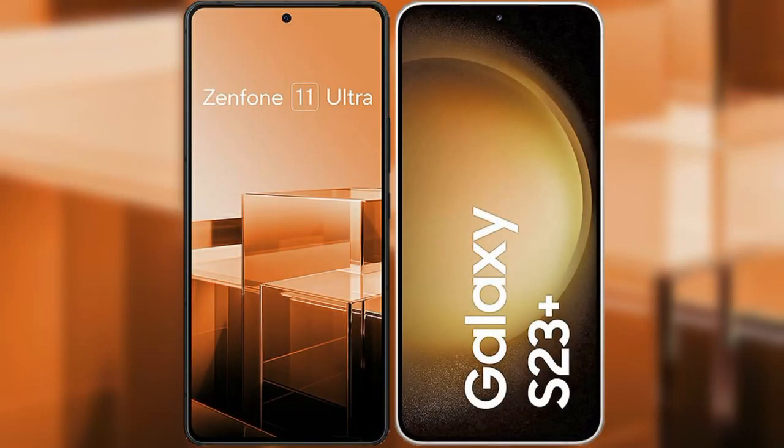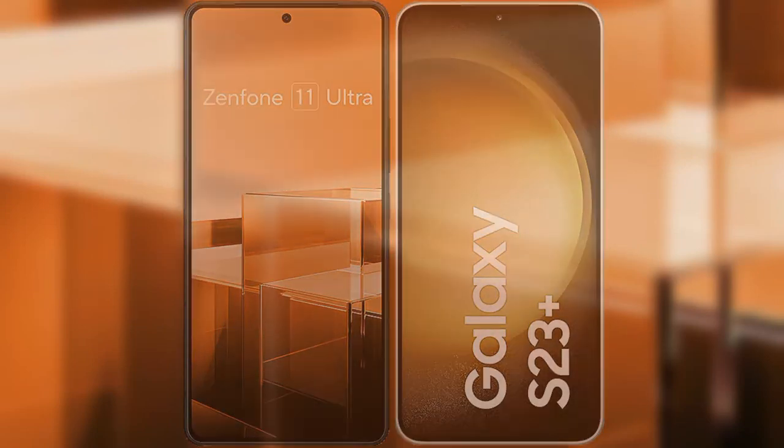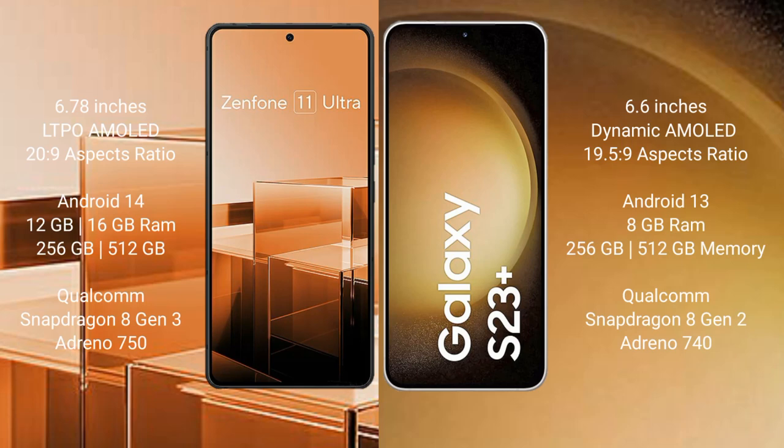I will compare the new Asus Zenfone 11 Ultra with the Samsung Galaxy S23 Plus. The Asus Zenfone 11 Ultra comes with a 6.78-inch LTPO AMOLED display and Snapdragon 8 Gen 3. The Samsung Galaxy S23 Plus comes with a 6.6-inch Dynamic AMOLED display and Snapdragon 8 Gen 2.